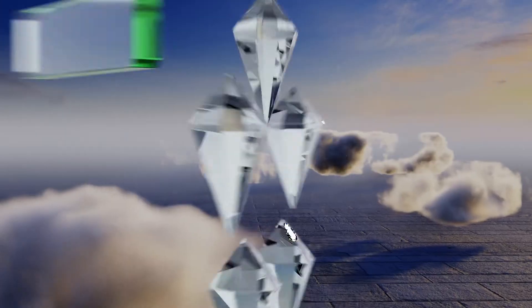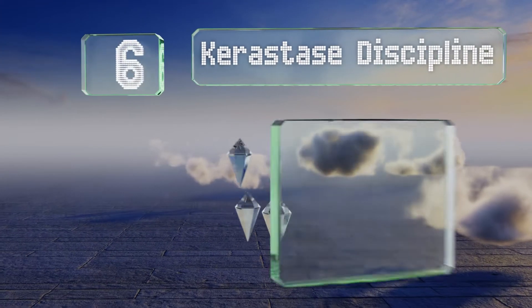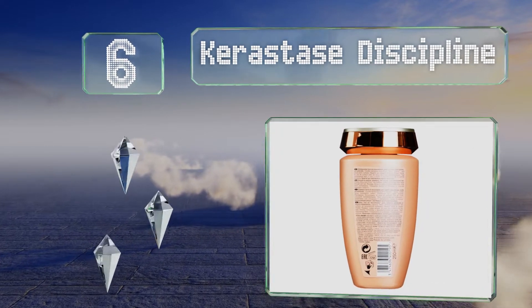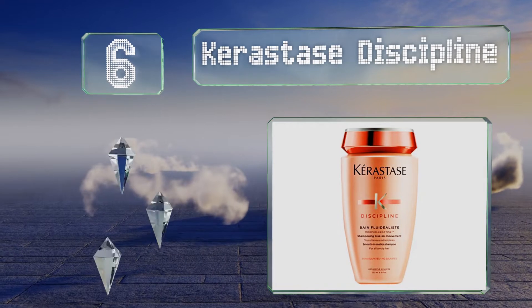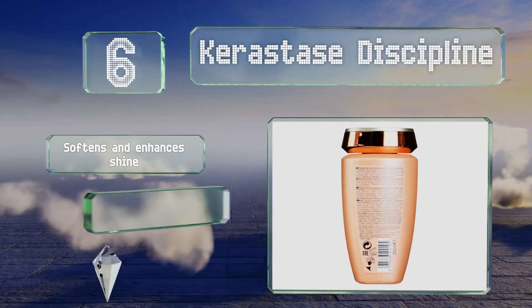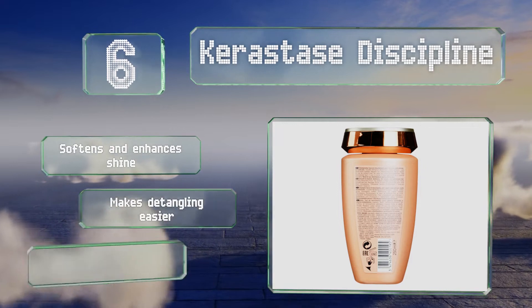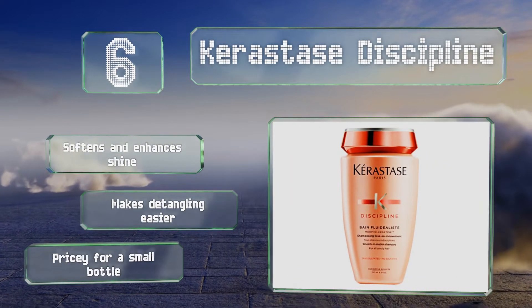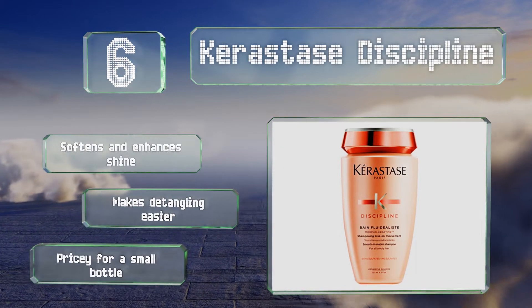Moving up our list to number 6. Perfect for curly, wavy and otherwise unruly manes, Kerastase Discipline smooths and protects against humidity. Its morpho-keratine technology tames frizz while adding flexibility to keep your hair sleek and silky without weighing it down. It softens and enhances shine and makes detangling easier. However, it is pricey for a small bottle.